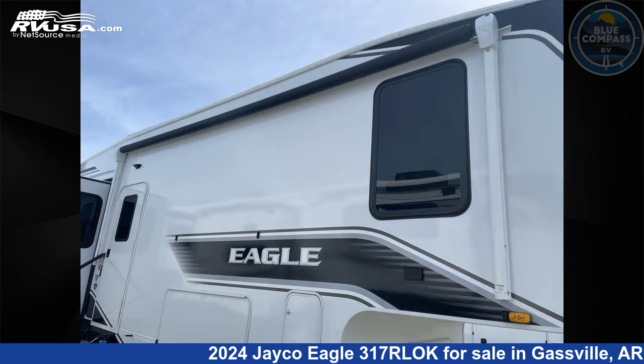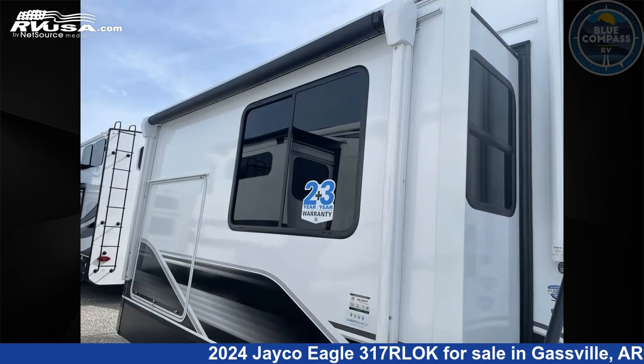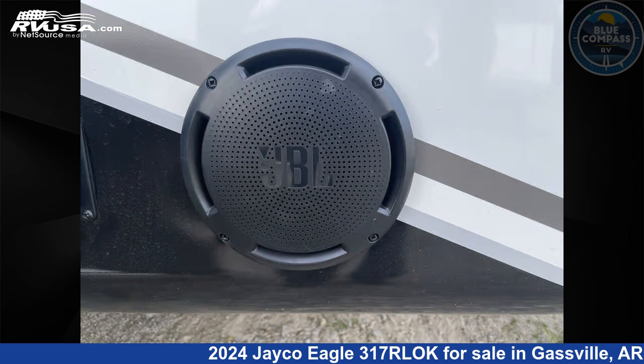This new Jayco is 36 feet 0 inches in length and features sleeps 4, slide-out, and 81 gallons fresh water capacity.